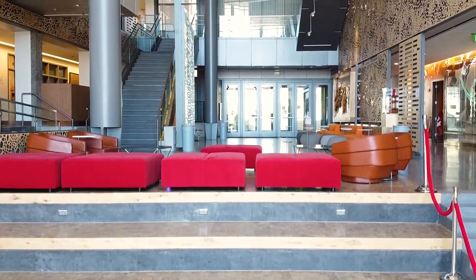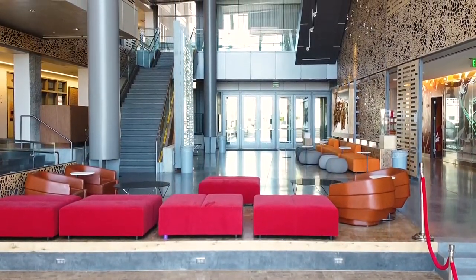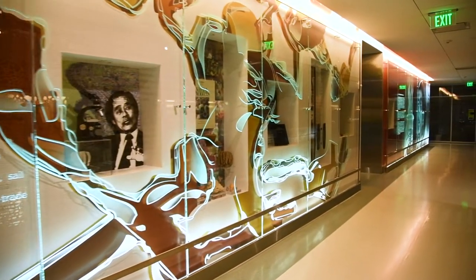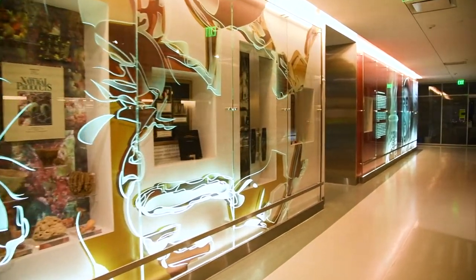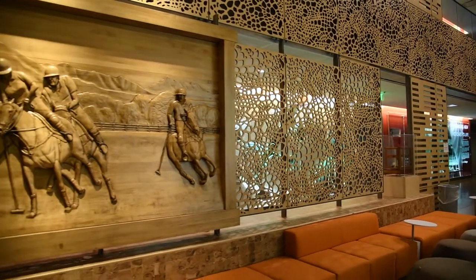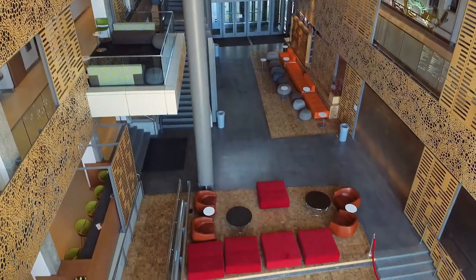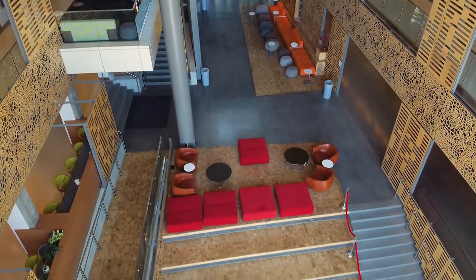Where we're standing is the atrium of the LS Skaggs Pharmacy Institute. What's unique about this is it doesn't look like a research building — it really is warm and inviting. It is kind of a central meeting place of the College of Pharmacy.